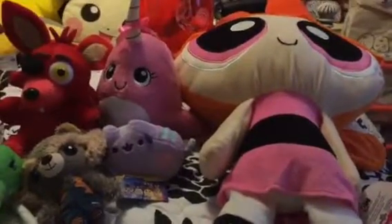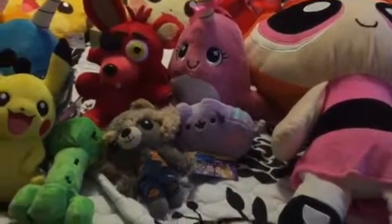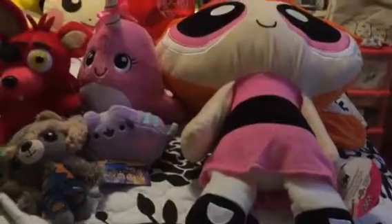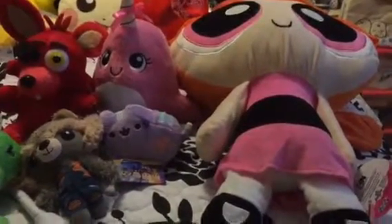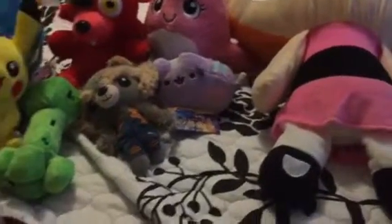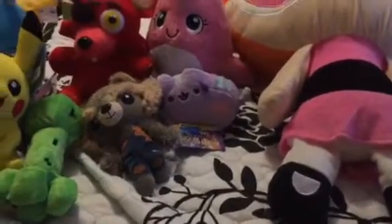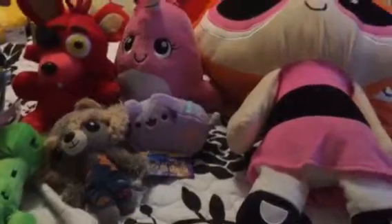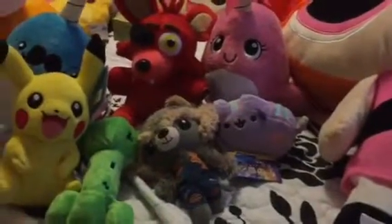Hello YouTube, welcome back to my channel! We just came back from the Kalahari Resort in Pocono Mountain, Pennsylvania. We went to the arcade for two days and loved it and the water park. If you watched my previous video, I have a short clip of the inside the arcade, and now I'm going to show you what I got from there.